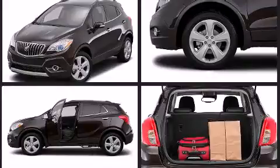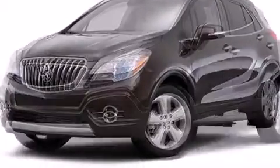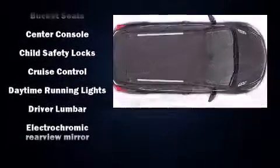This model accommodates five passengers comfortably and provides features such as delay off headlights, one-touch window functionality, blind spot sensor, rear wipers, and leather upholstery.